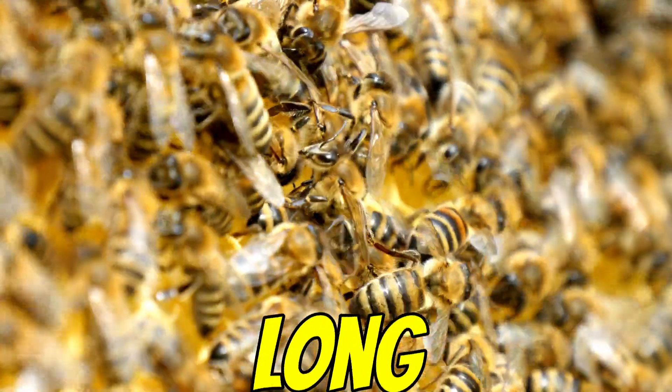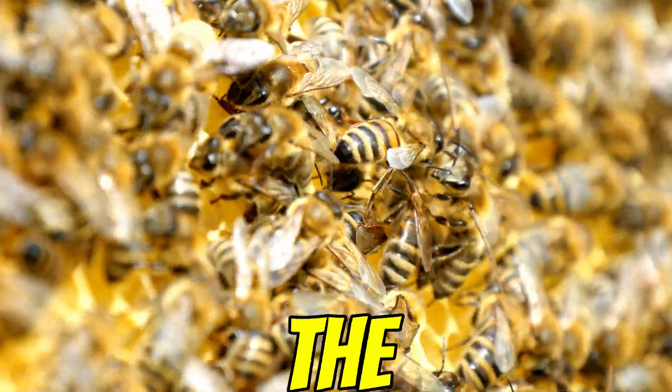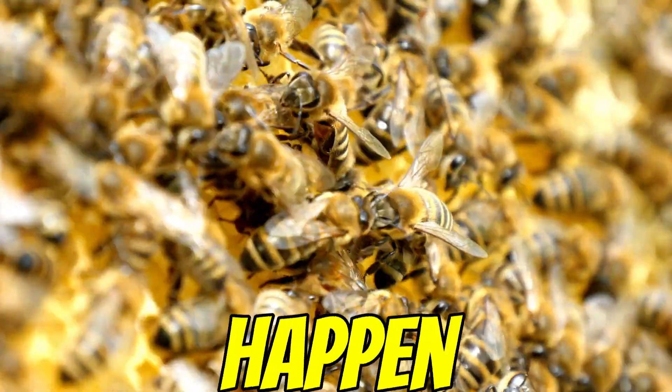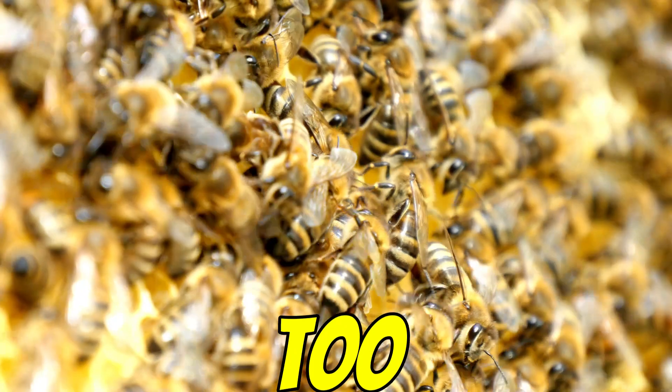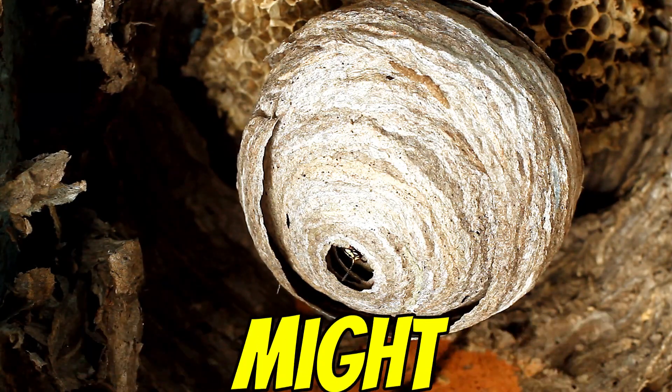Chemically speaking, beeswax is made of long-chain hydrocarbons, which are structurally kind of similar to polyethylene. So the enzymes they evolved to digest wax just happen to work on this man-made plastic too. That's the leading hypothesis — a sort of evolutionary pre-adaptation, you might say.